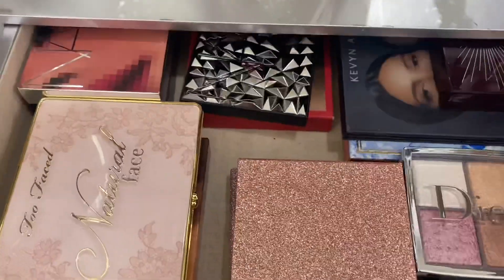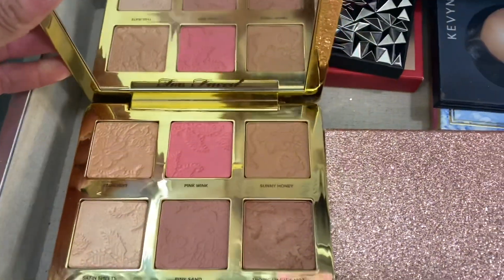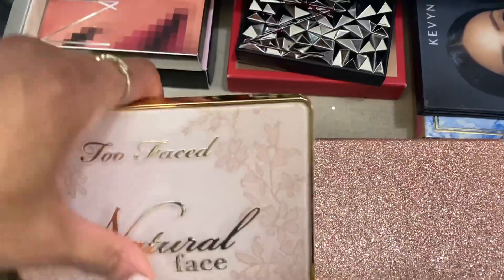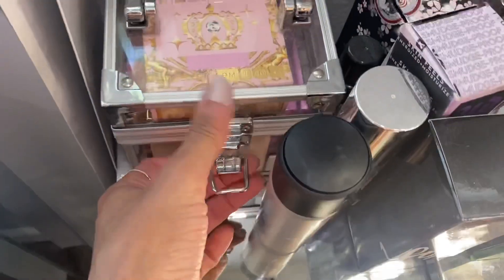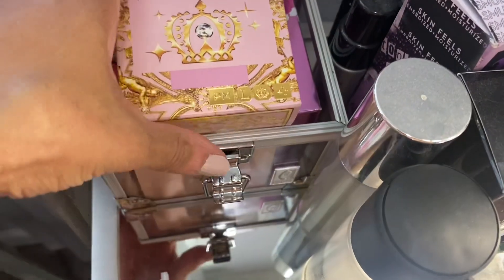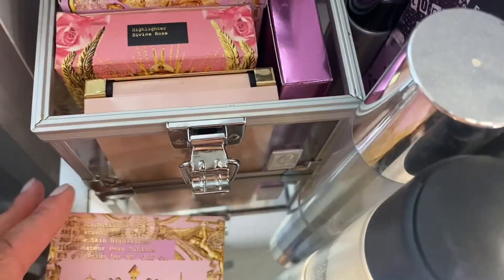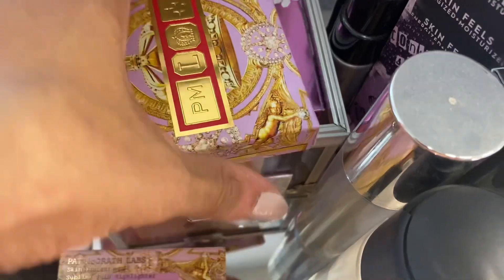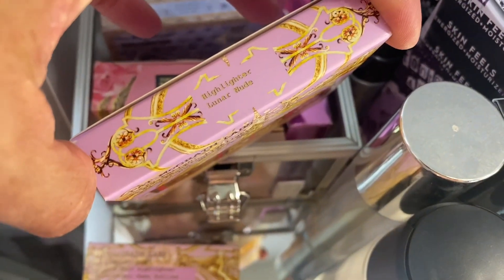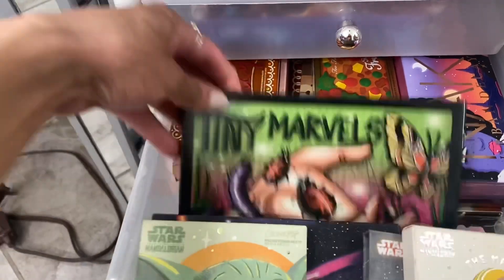The face palette — I really want to use this Too Faced Natural Face Palette. As soon as you open it you can smell it, it smells so sweet. I really like this palette. For my sprays, I used up pretty much all my MAC Fix Plus so I'm pulling in a new one, and I'm going to continue using my Charlotte Tilbury setting spray. For highlighter, I want to pull this Pat McGrath highlight in Lunar Nude.